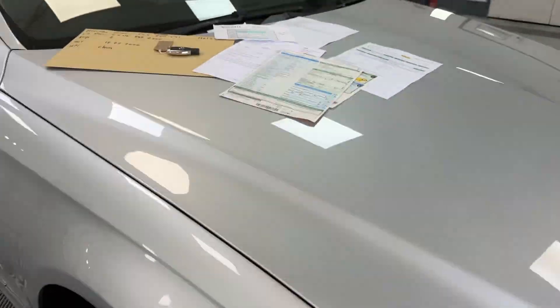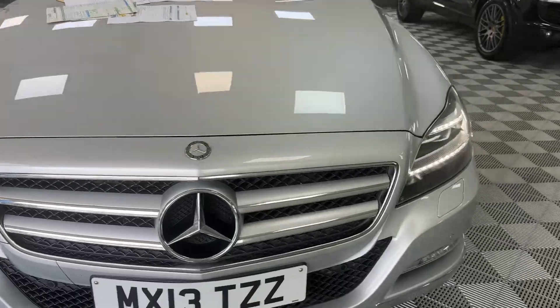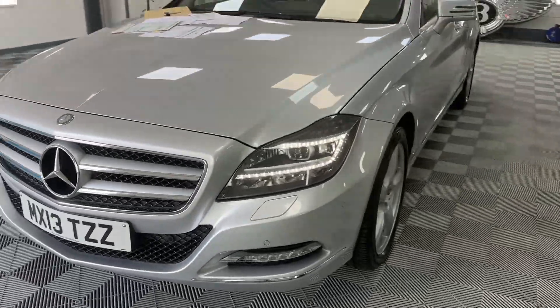The car's lovely — it's only done 47,000 miles. It's got the light gray leather which I'll show you in a second. It's only just arrived with us.